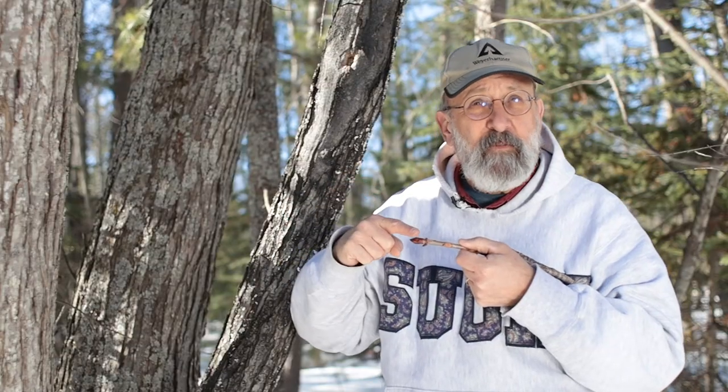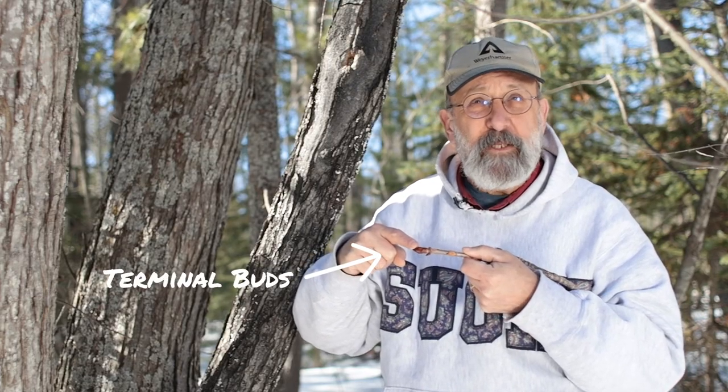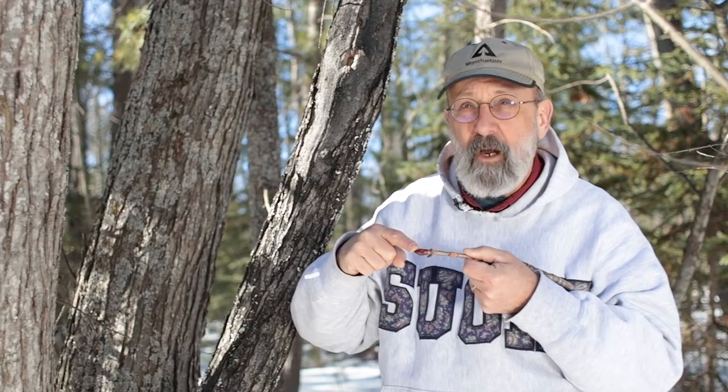At the very tip of every branch and every root, there's a special tissue for growing new wood. These buds, called terminal buds because they're at the end of the branch, are responsible for making the twigs longer, and the same with the roots.